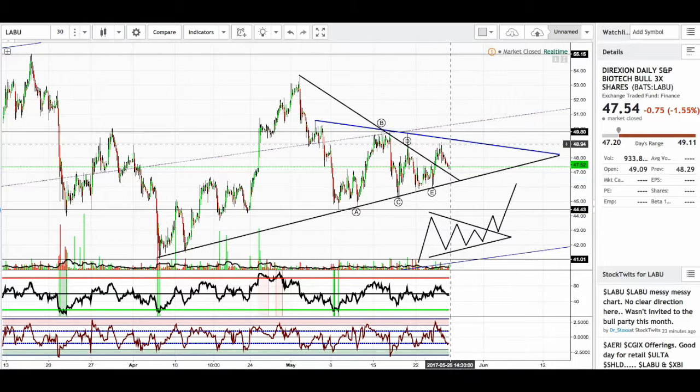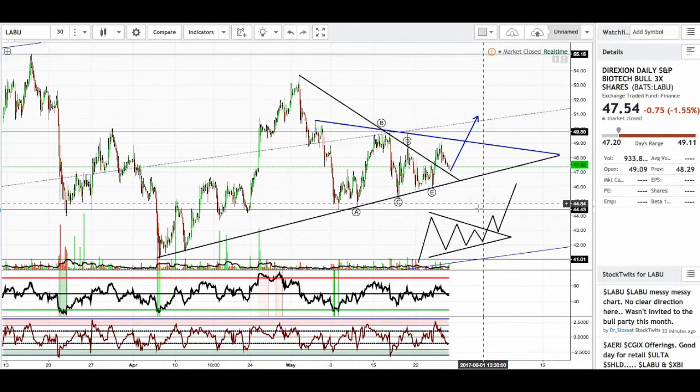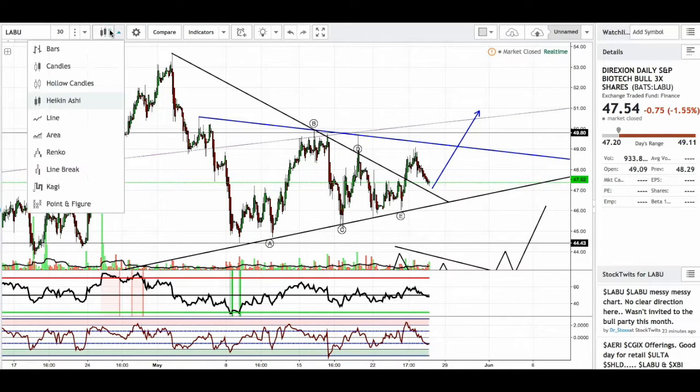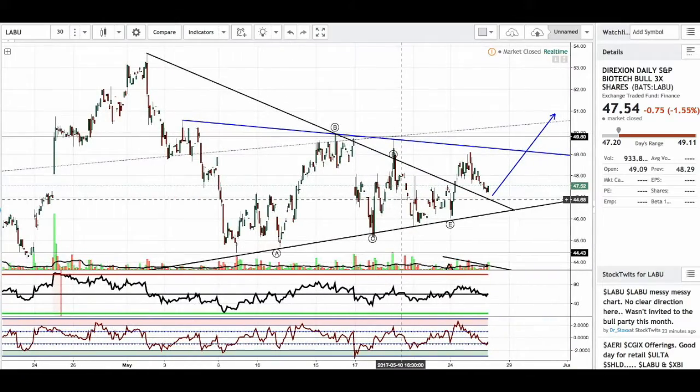What we might be doing is this retest right now. My theory for biotech is that it might head up higher as soon as it bounces off this trend line right here. And what we see — this might be a hammer. Let's go ahead and look at our candlesticks and see if this is a hammer.